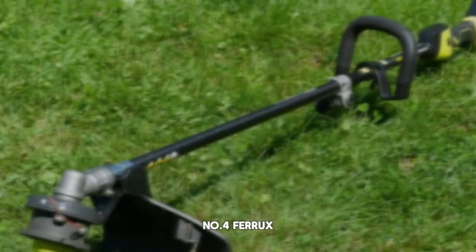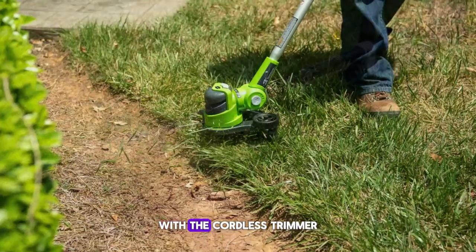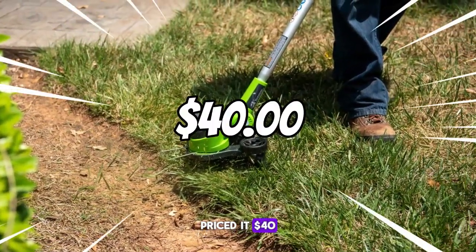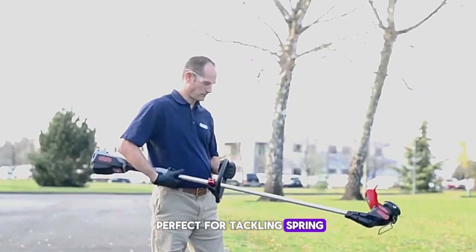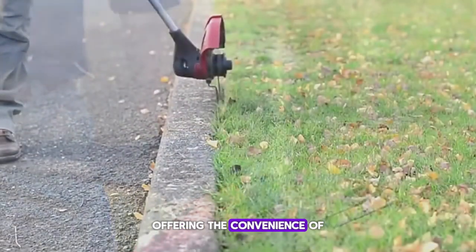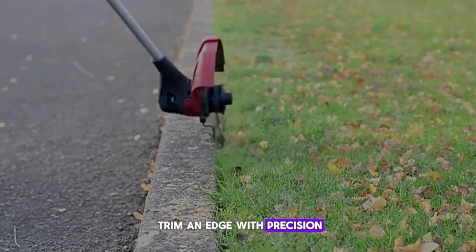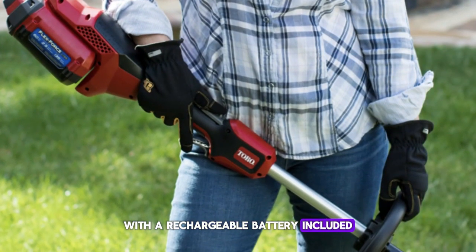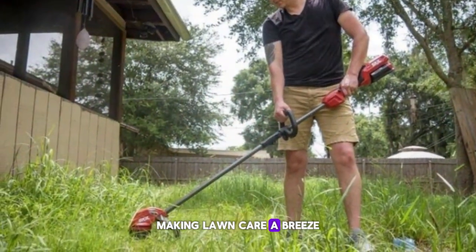Number four: Ferrox Cordless Trimmer and Edger. Take the hassle out of lawn maintenance with the Cordless Trimmer and Edger, priced at $40. This versatile tool is perfect for tackling spring property cleanup, offering the convenience of cordless operation and the power to trim and edge with precision. With a rechargeable battery included, you'll enjoy hours of uninterrupted use, making lawn care a breeze.